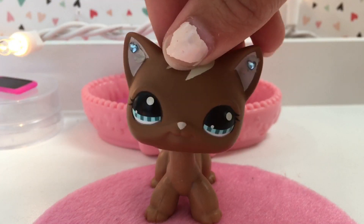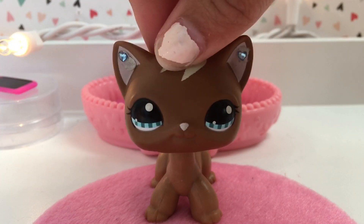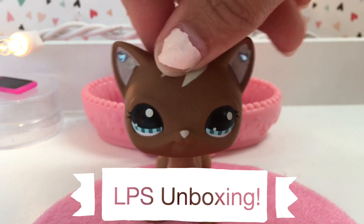Hey everyone! It's me, LPS KitKat here, and in today's video I am doing an LPS unboxing.